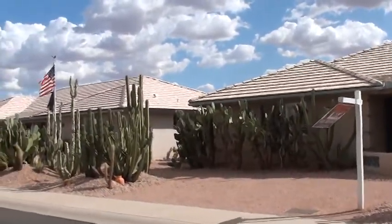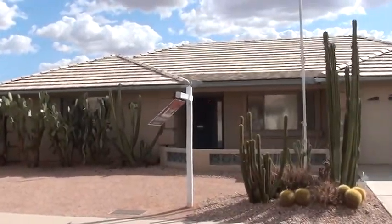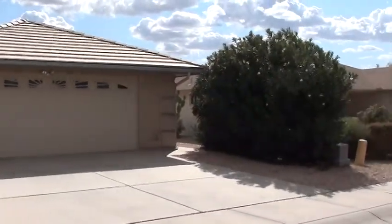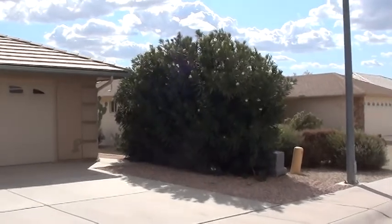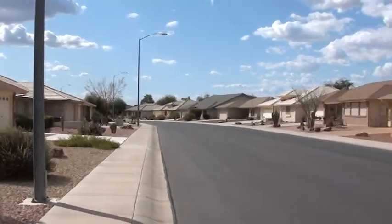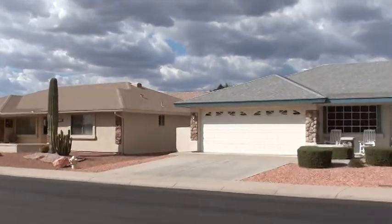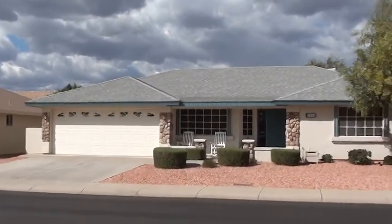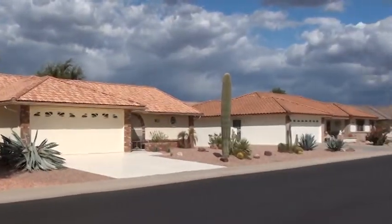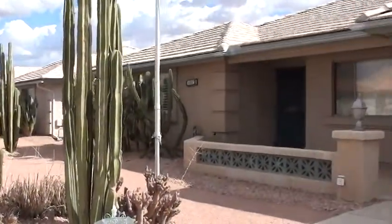Got a lot of nice cactus in front here, Alice, if you remember. And this is all going to serve as a refresher video for what Alice picked out here. Got some oleander bushes on the side of the driveway here. This is looking down the street to the west, looking across the street to the north, and looking down the street to the east.